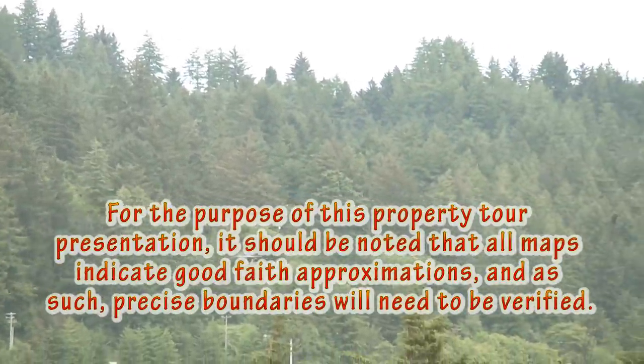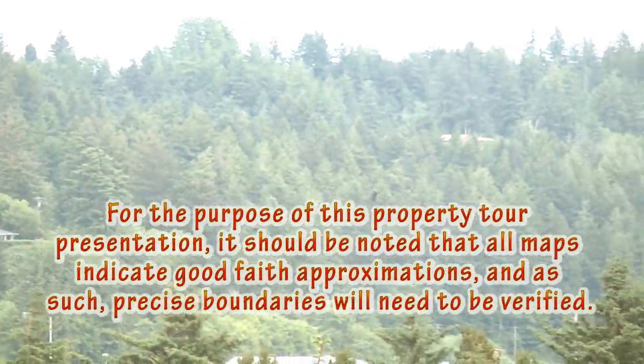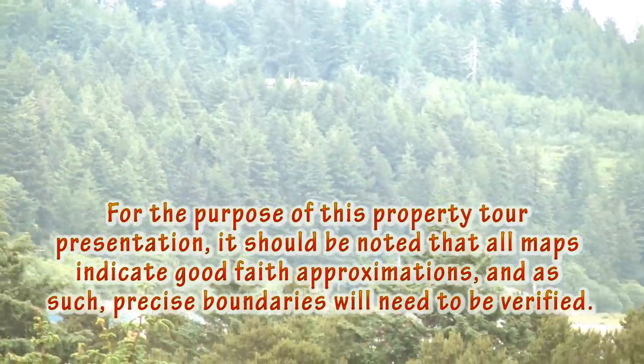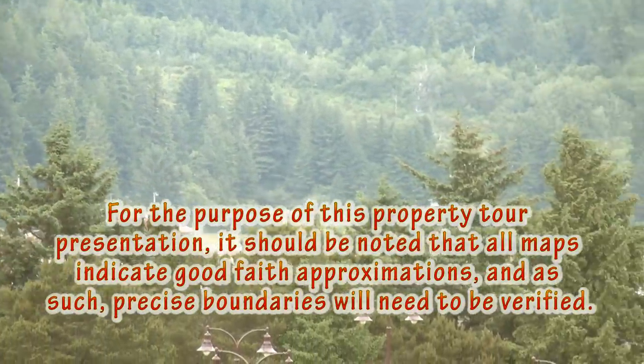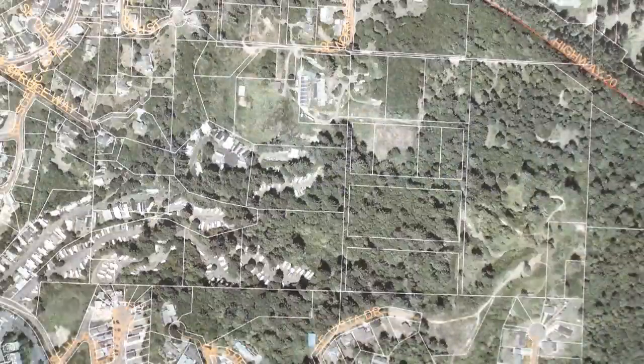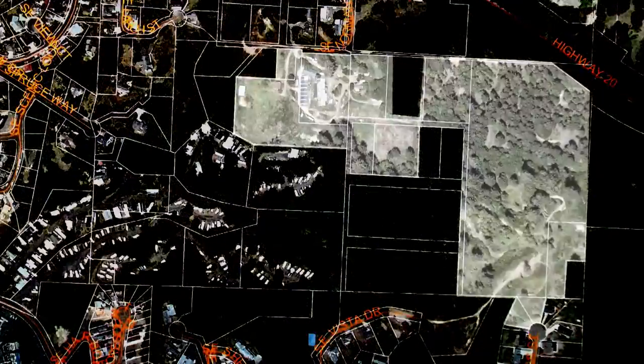For the purpose of this property tour presentation, it should be noted that all maps you're seeing are approximations in good faith, and precise boundaries will need to be verified. The 30-acre subject property sits above the City of Newport's southeast side, overlooking everything, and is essentially made of four interconnected groupings of parcels.